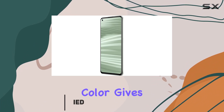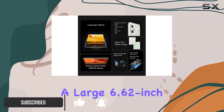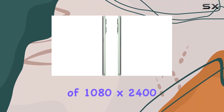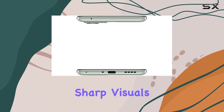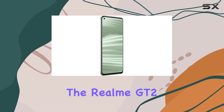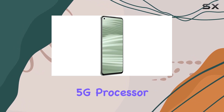The paper green color gives it a unique and eye-catching appearance. The device features a large 6.62-inch AMOLED display with a resolution of 1080 by 2400 pixels, providing vibrant and sharp visuals. Under the hood, the Realme GT2 is powered by a robust Qualcomm Snapdragon 888 5G processor.